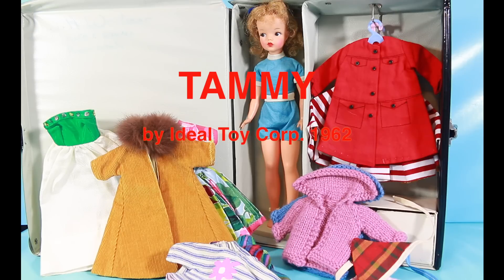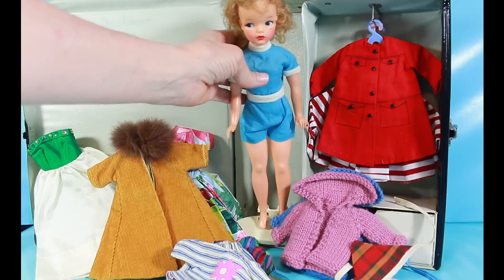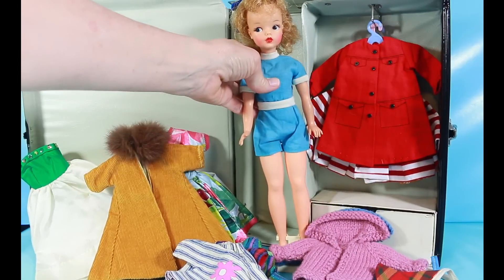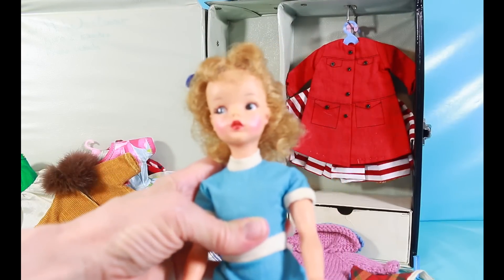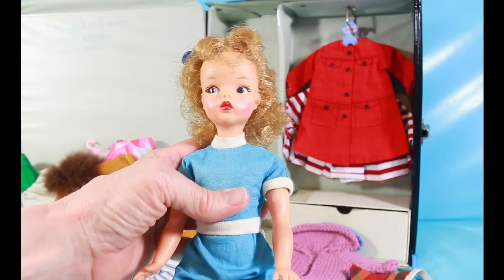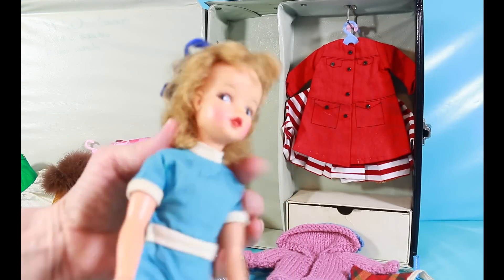Hi, it's Topi's Grandma with Grandma's Toys, and I want to show you one of my all-time favorite toys. It's my Tammy doll. Tammy was produced from 1962 to 1966 and was made by Ideal Toys.